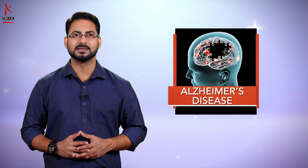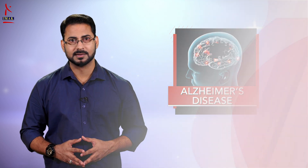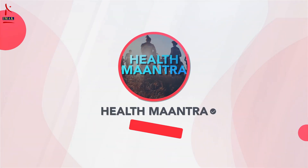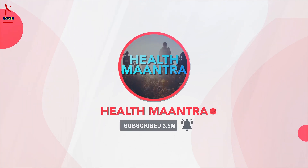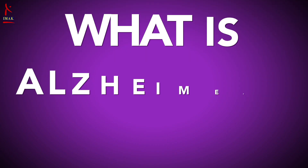If you like the video, please subscribe to our channel Health Mantra and don't forget to click on the bell icon to receive notifications for our new videos. So let's begin with understanding what is Alzheimer's disease.